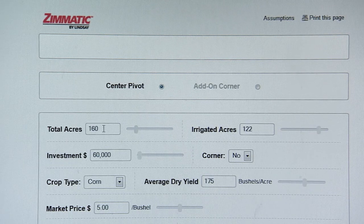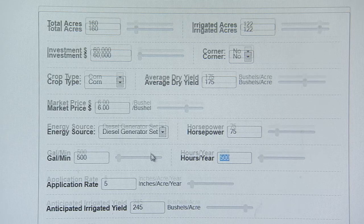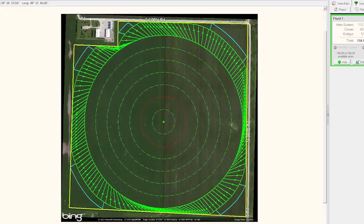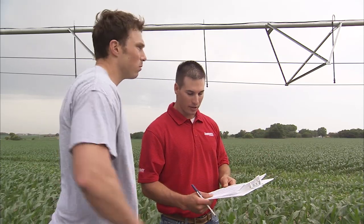A simple ROI calculator will allow you to analyze the inputs for your farm to make an informed decision. And when you're ready to plan your system, sophisticated design tools ensure maximum coverage, and your dealer can work alongside you on multiple scenarios to ensure you get a system that is best for your application.